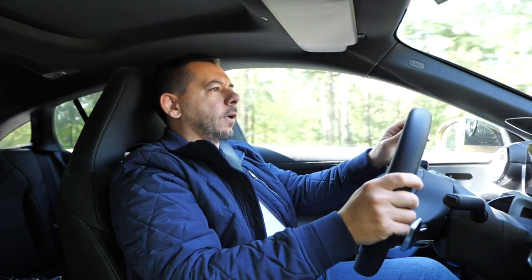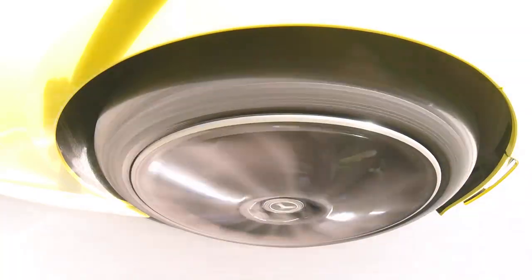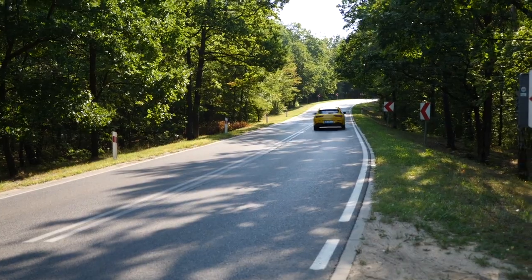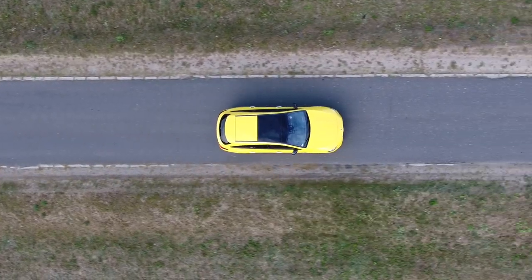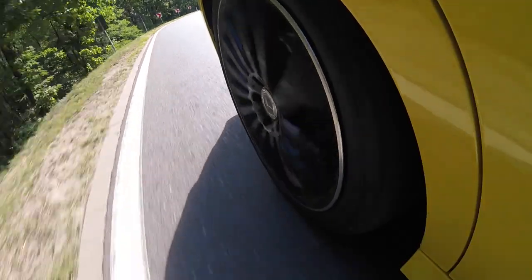The car has decent soundproofing. The ride has also improved — the previous CLA Shooting Brake, even on 18-inch wheels, felt too jittery. Here we have 19-inch wheels and I don't feel any discomfort even on cobblestones. In the front there are hydro mounts, and in the back there are acoustic control arms, which improve ride comfort.